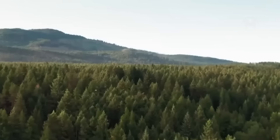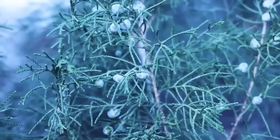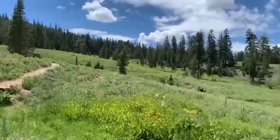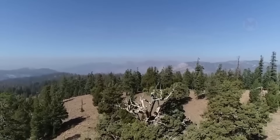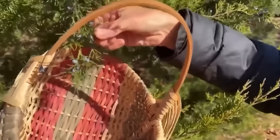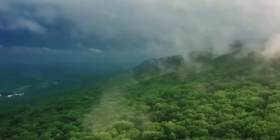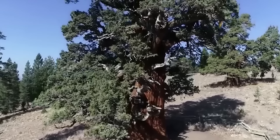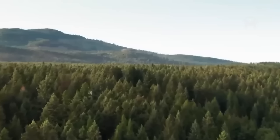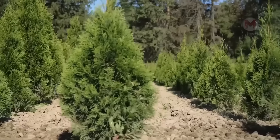Who else but the Juniper is a true symbol of wild nature and eternal freshness? Its sharp needle-like leaves, rich woody aromas, and evergreen branches make it a living legend among plants. This tree grows in the harshest environments, from arid deserts to cold mountain slopes, showing amazing resilience. Juniper is famous for its berries, which are used in cooking and medicine — they give the famous drink gin its distinctive flavor. Juniper has long been considered a tree with magical powers; its branches were burned to purify houses, and the berries were used in healing potions. Its roots strengthen the soil to prevent erosion, and its dense thickets provide shelter for various animals.